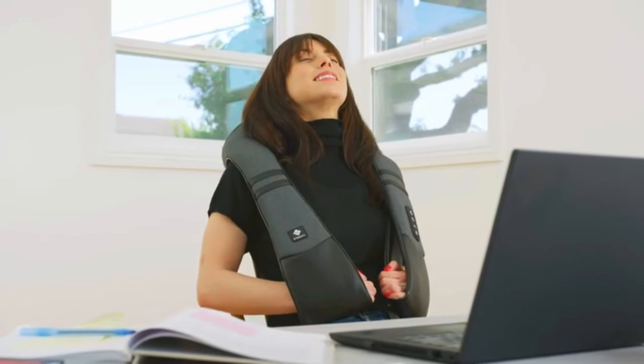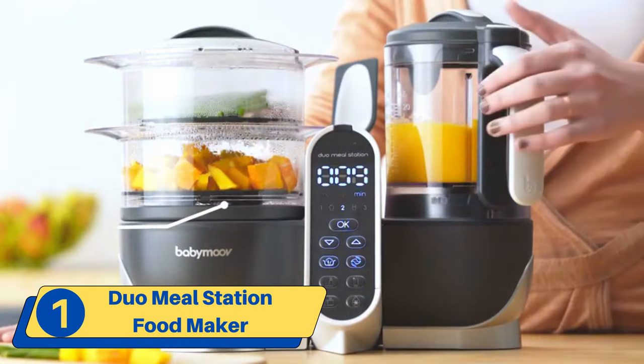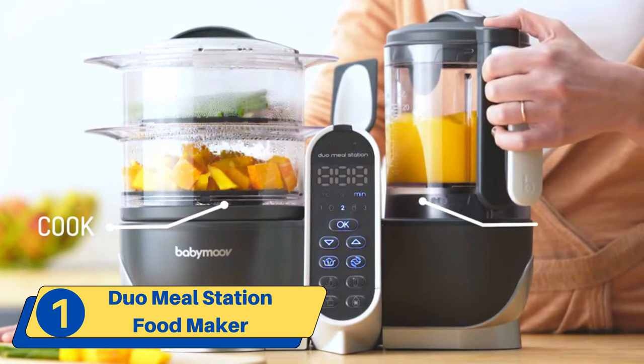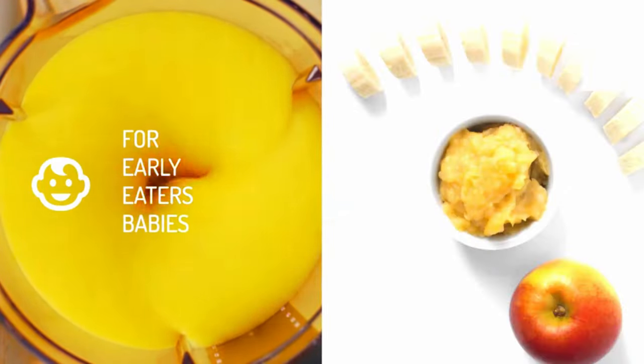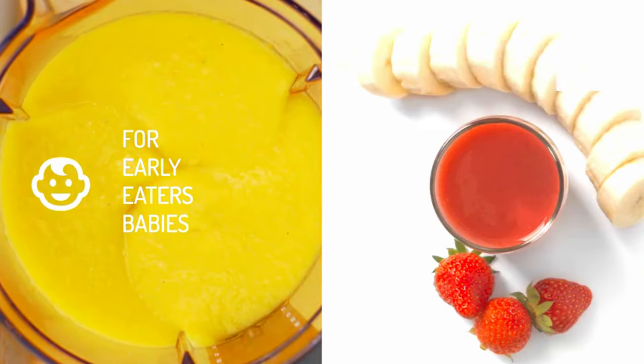Number one: Duo Meal Station Food Maker. This incredible kitchen appliance is like having your own personal chef. Its remarkable dual compartment design lets you prepare two different dishes at the same time.